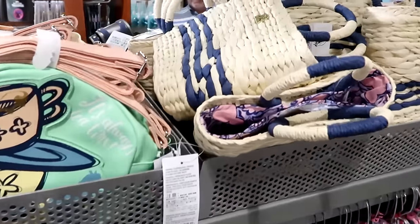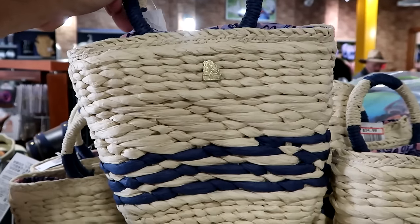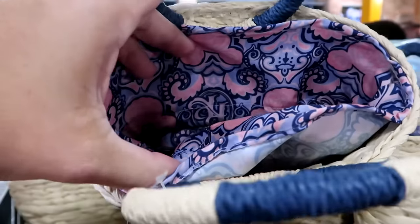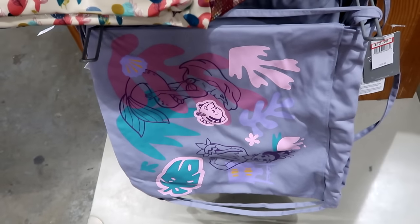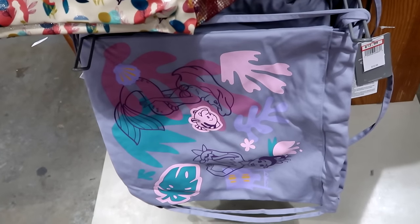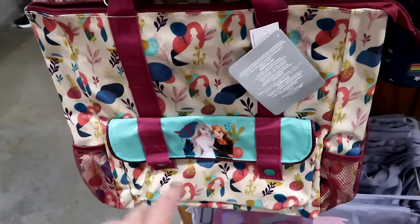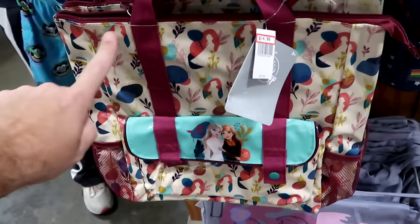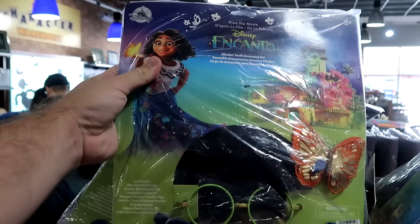A fancy small purse from Disney's Riviera Resort with fancy handles and a metal badge on the front — $35, down from $65 — with Mickey prints inside. A cinch bag featuring Flounder, Ariel, and Princess Tiana — $12.99, down from $20. Frozen backpacks with Anna and Elsa, multiple compartments including a snap-close front and zip-top — $14.99, down from $40. A Disney Encanto Maribel youth accessory set with butterflies, glasses, and a wig — $19.99.